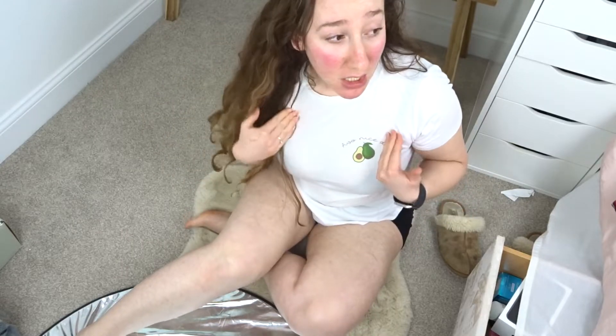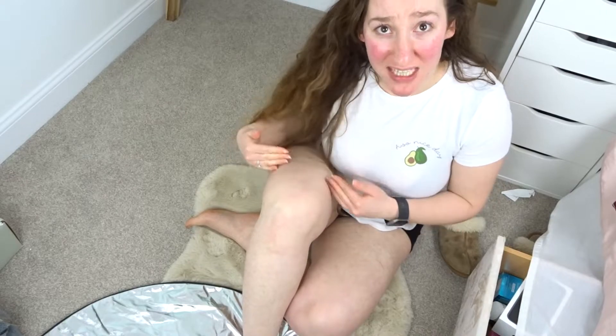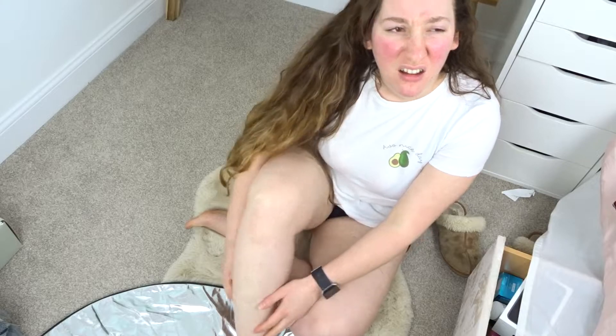Are you ready? What do I do first? Can I tan over this hair and then get rid of the hair? Because I hate that thing where you get holes in your tan. I don't really know, I'll Google it.